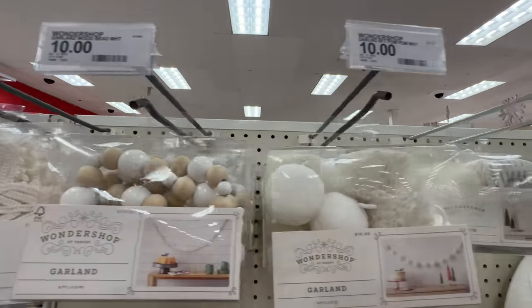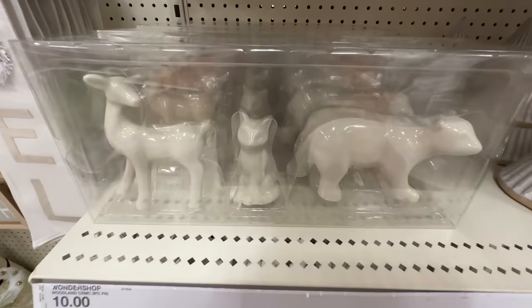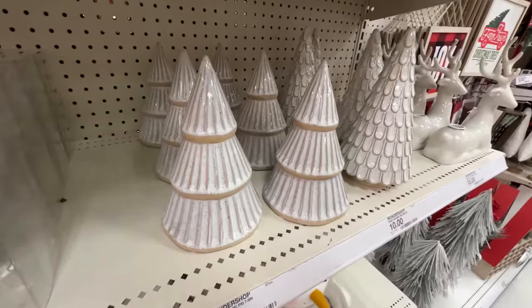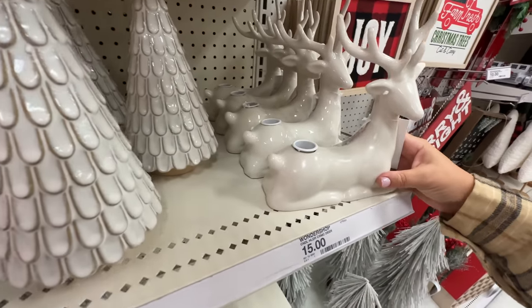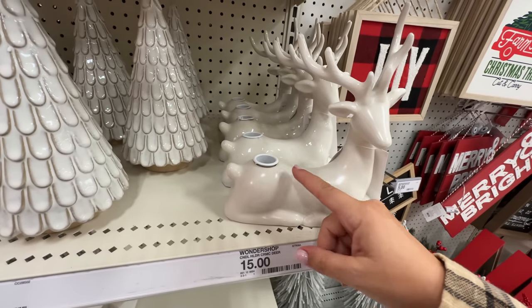Lots of garland — some with a little more red and these are more neutral and white. And then of course lots of ceramic decor here. We even have ceramic trees — these are really nice, about ten bucks. And for fifteen bucks you can get this deer ceramic candle holder where the candle goes right on his butt.